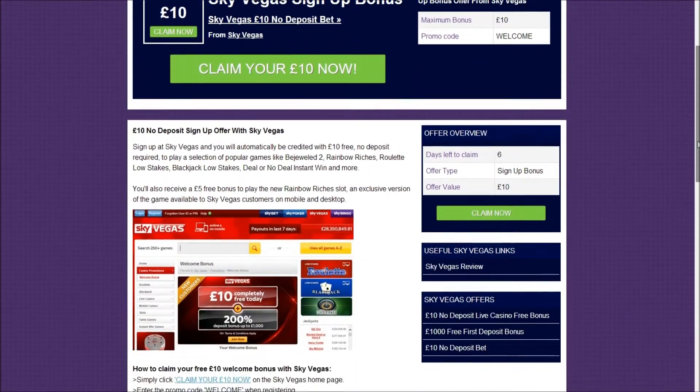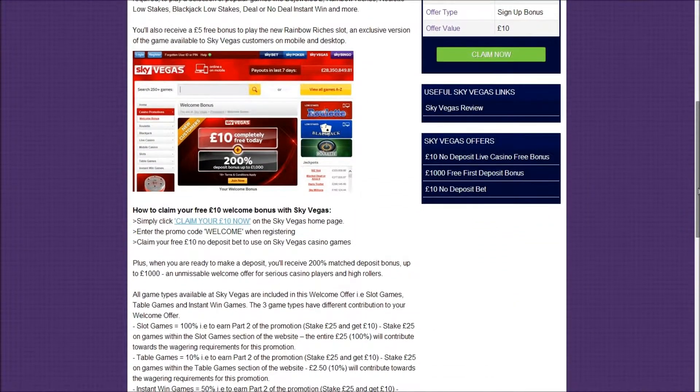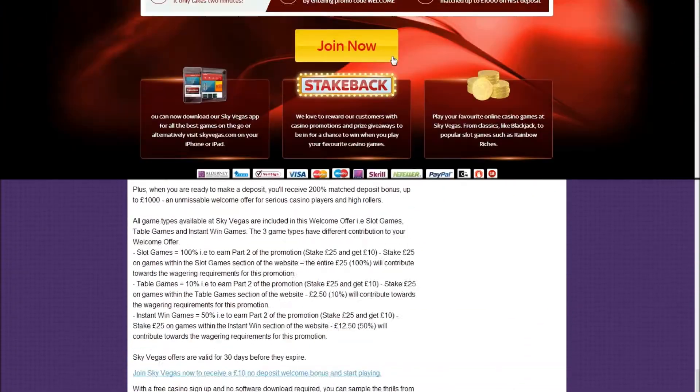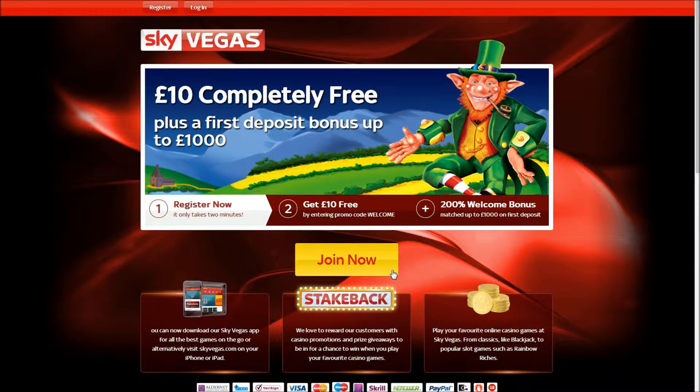Read more about the offer in our article below and then click claim your £10 now, or scroll to the very end of the article and select the claim now link to visit the SkyVegas homepage.